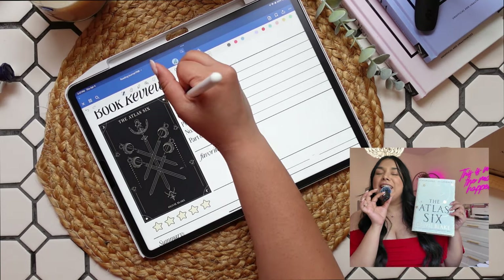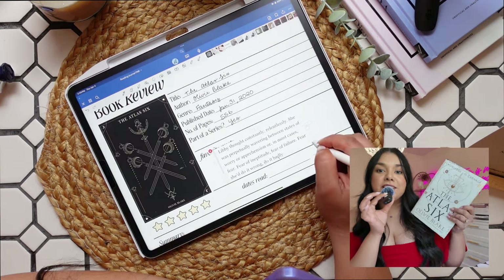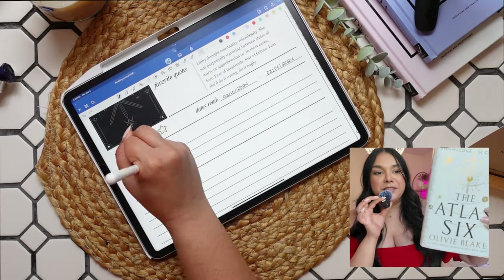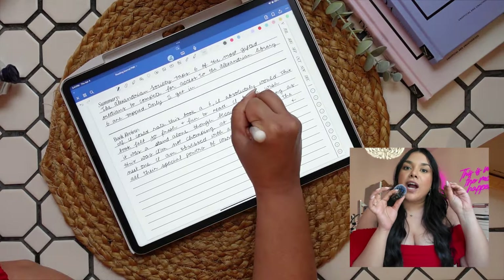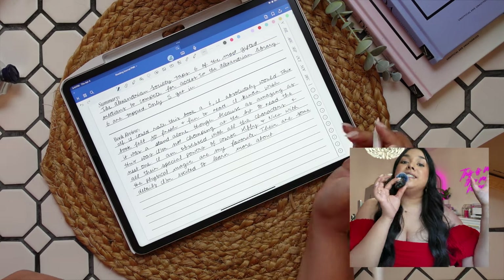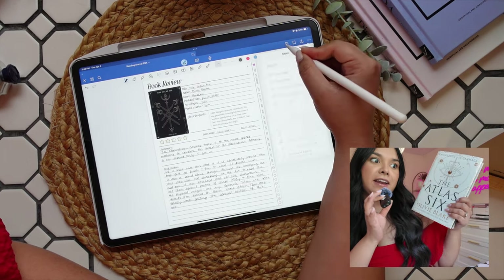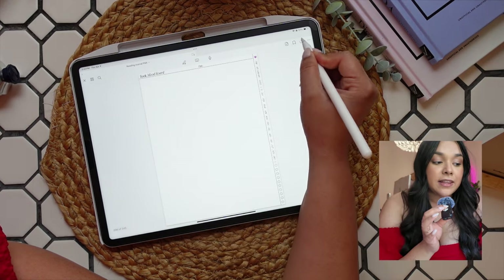The next book I read is The Atlas Six, and if I could give a book six out of five stars this would get it. I was absolutely obsessed — I still think about this book every single day. When you talk about dark academia, this is exactly the kind of book I personally want to read. It's been on my list forever, which is why I have the FairyLoot special edition. I liked it so much that I bought the audio version on a long drive and also bought it on Kindle — I have this in every possible way because I could not put it down.